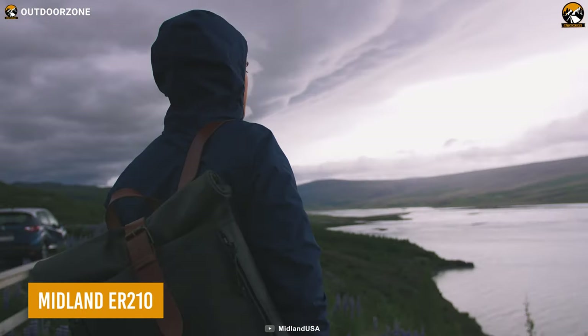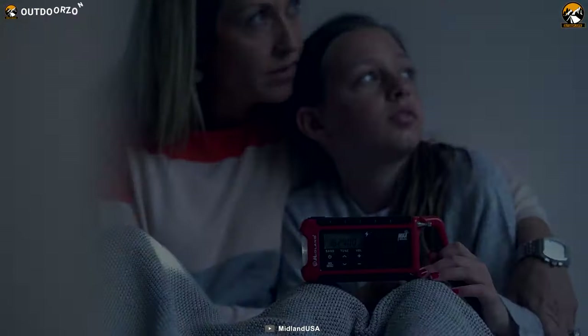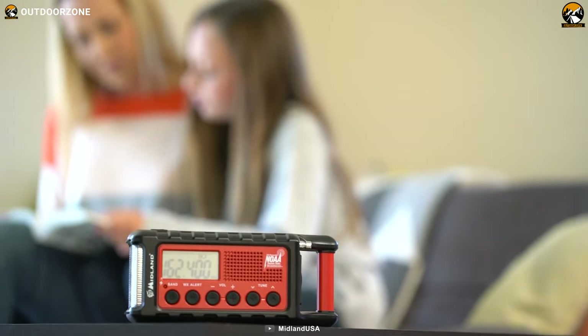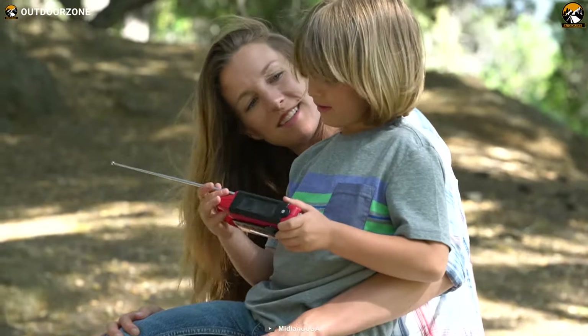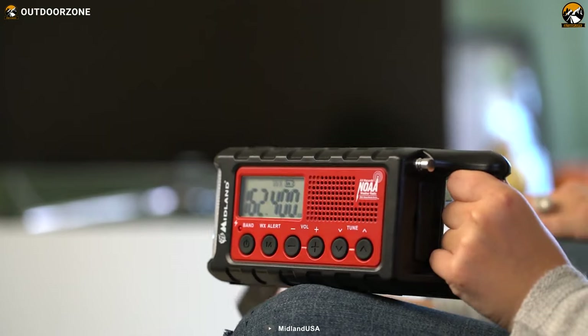As a survivalist, understanding the weather threats and preparing for it is crucial. And for that, we have the sturdy and lightweight Midland ER210 on our list. With its AM, FM, and NOAA alert channels, this emergency hand crank radio can be an invaluable source of information and communication, no matter where you are. Its simple method of crank-generated electricity is amazing, and it even allows you to charge other devices.